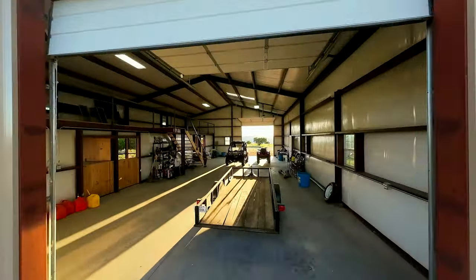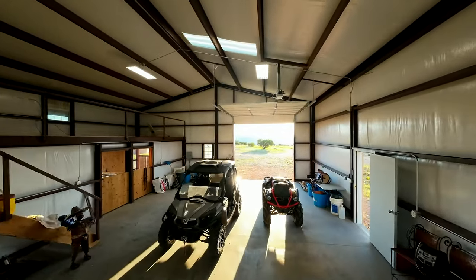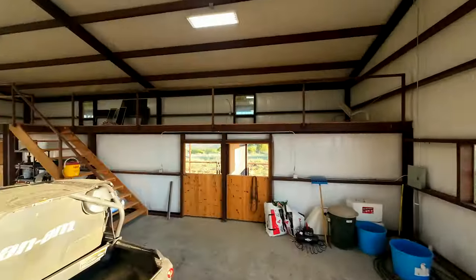The totally equipped, huge metal barn and horse stable is the perfect place for all your toys and can serve many needs for running a ranch of this size.